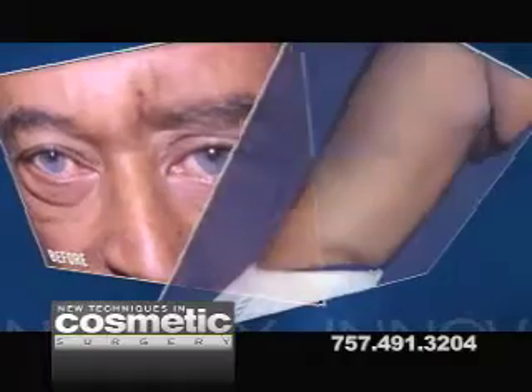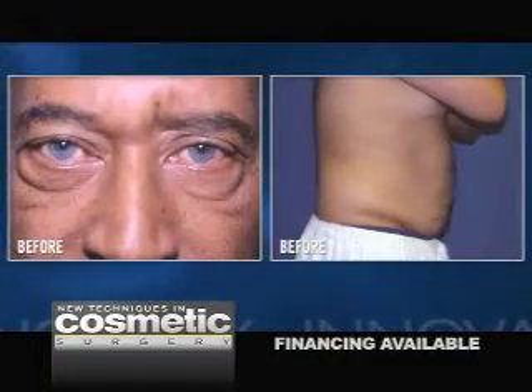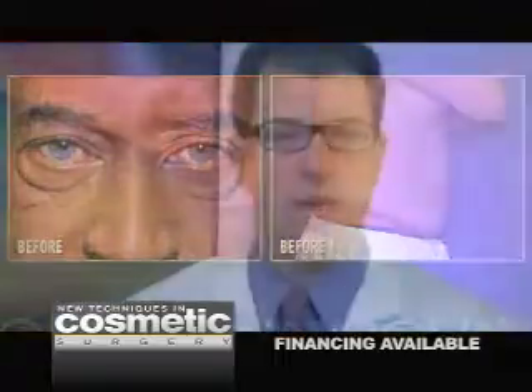He says, you know, I'm kind of embarrassed to wear shorts or a bathing suit without a top on. And at the same time we performed eyelid surgery because he says, you know, I've got excess fat on my lower eyes. They're puffy. My coworkers comment that I look tired and I'm really not.